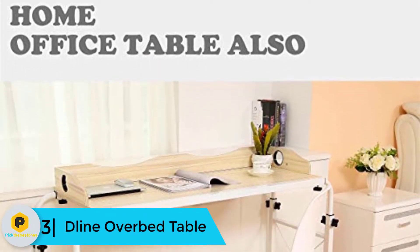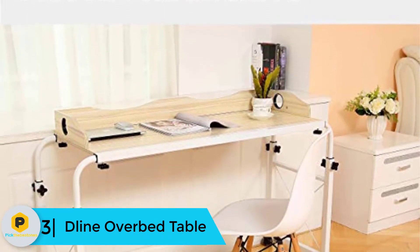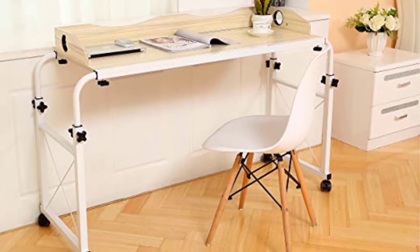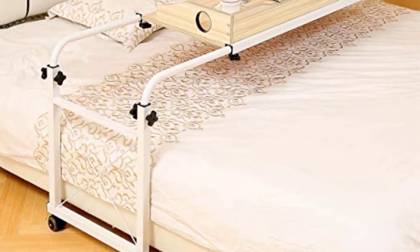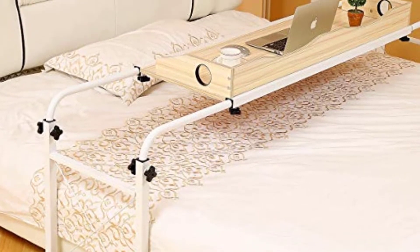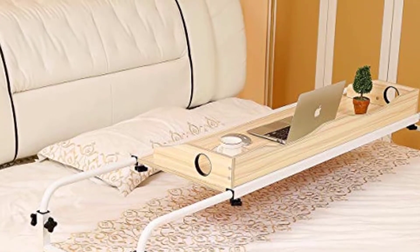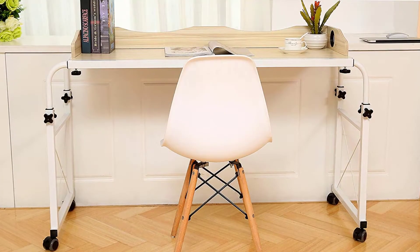At number three we have the D-line over bed table. The D-line over bed table is an excellent option for seniors who spend time on the computer, need a large working surface, or require desk space. This product has a wide surface area at 55.1 inches in length and includes two holes for wires, making it convenient to charge your computer, phone, or plug in a small desk lamp. You can adjust both the height and width, making it useful for beds that range from twin to California king.